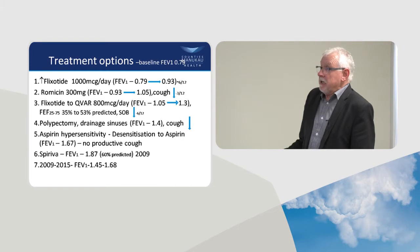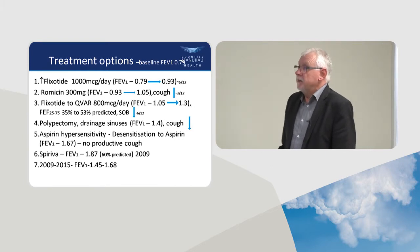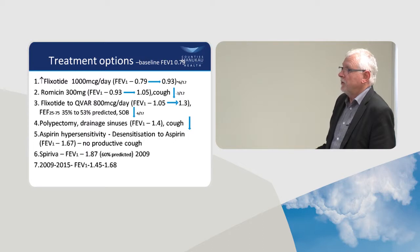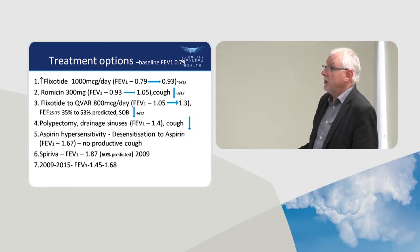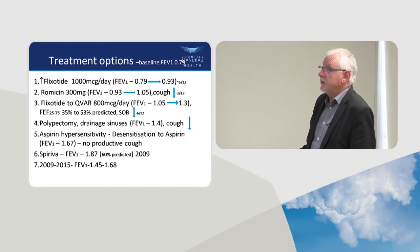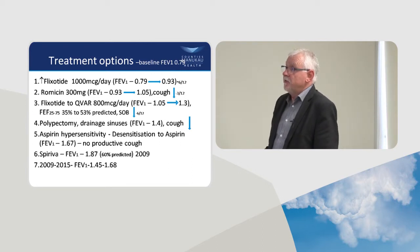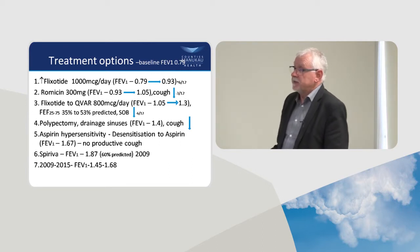At that stage CUVA wasn't funded, but she agreed to try it because she was so desperate. I had about 20 or 30 patients on CUVA before it got funded. Her FEV1 went up from 1.05 to 1.3, and her FEF25-75 went up from 35% to 53% predicted. She substantially improved her breathlessness and said that was the best she could ever remember feeling.